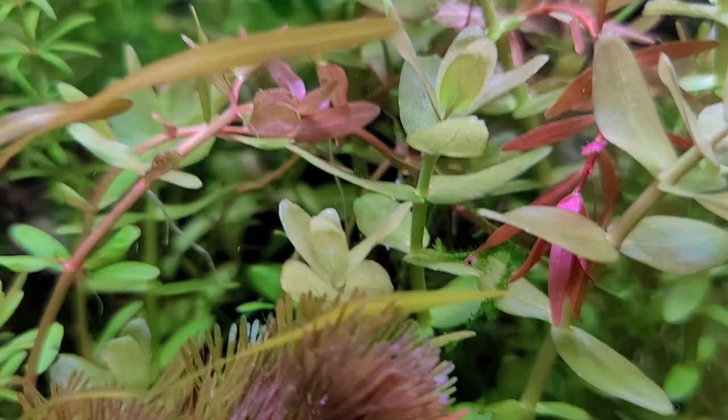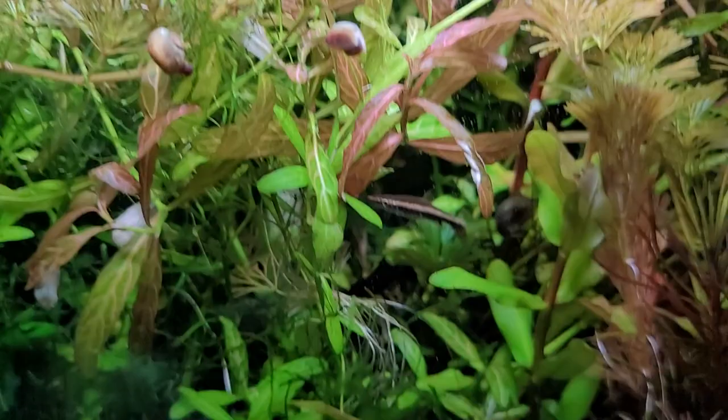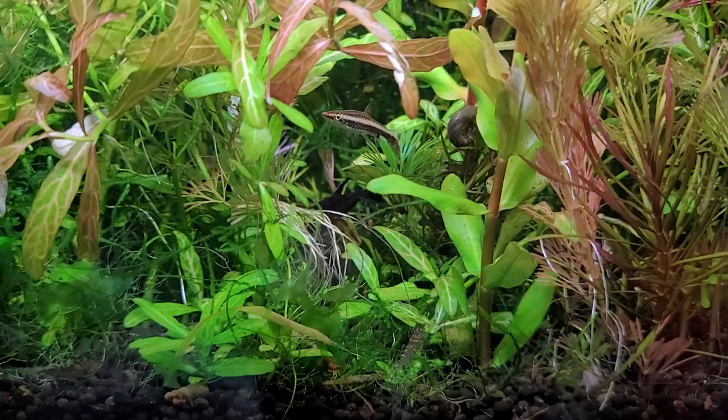If you look here, the growth pattern of a lot of leaves is at a slight angle upward, and so with the line on their side as natural camouflage, it's thought that might give them a little bit of protection.